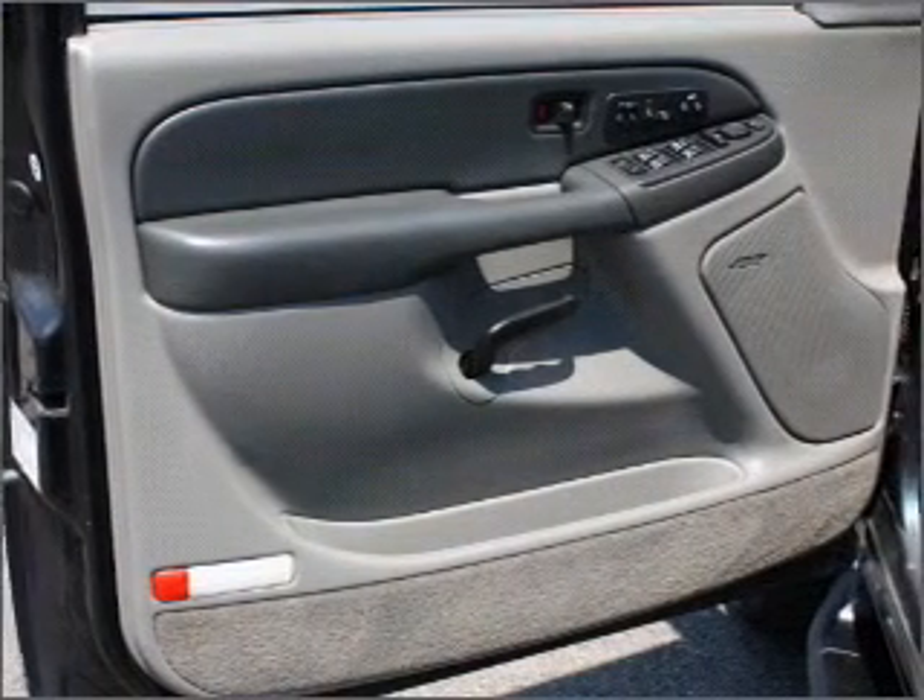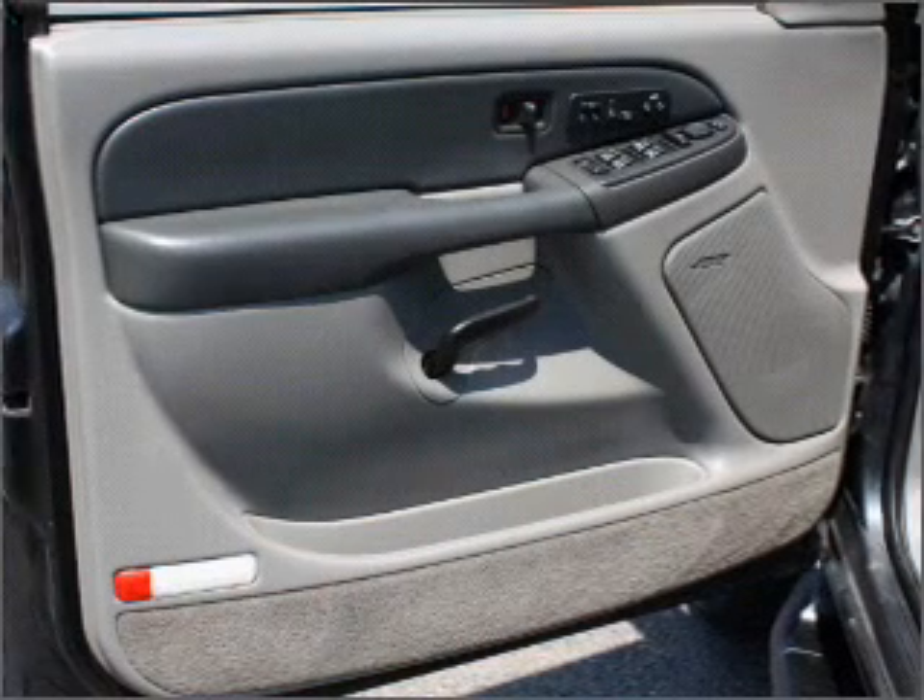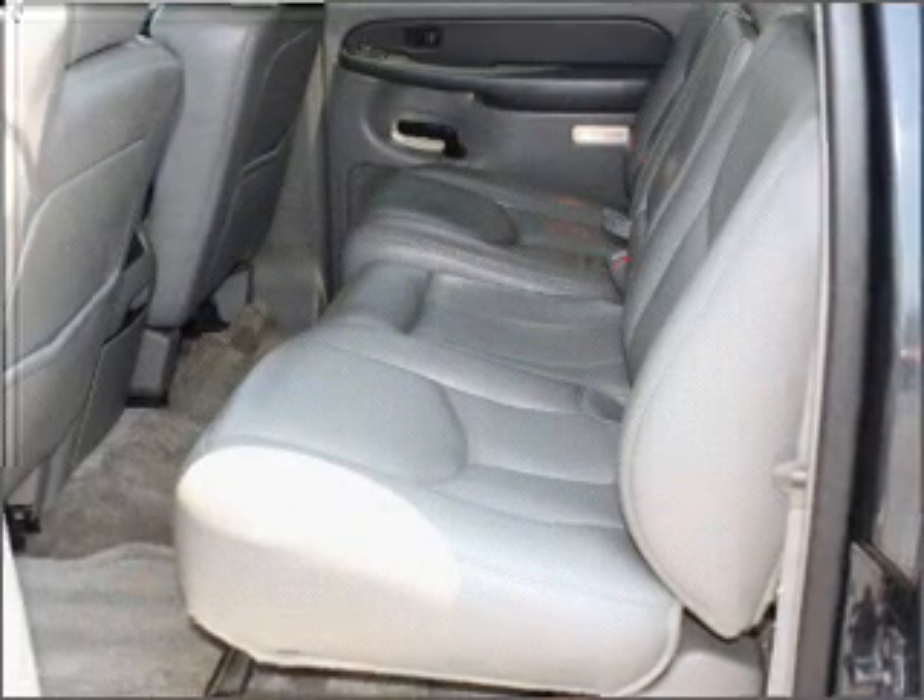For your peace of mind, this Suburban also comes with the following safety features: Privacy Glass.